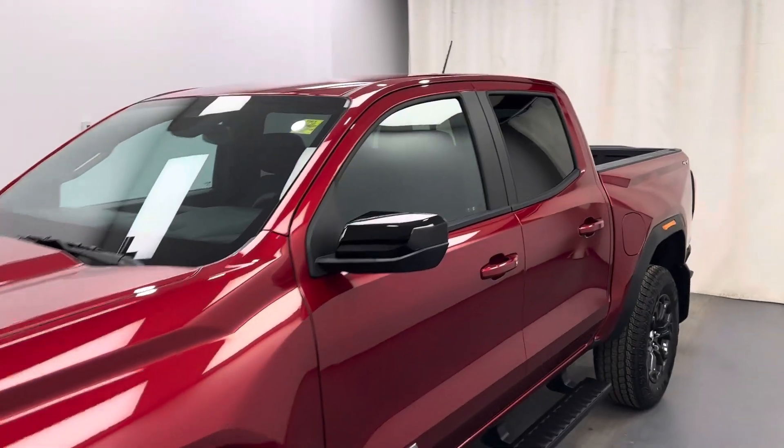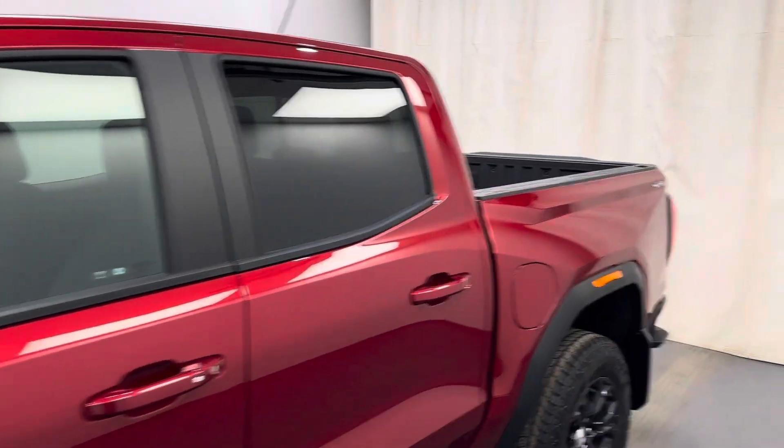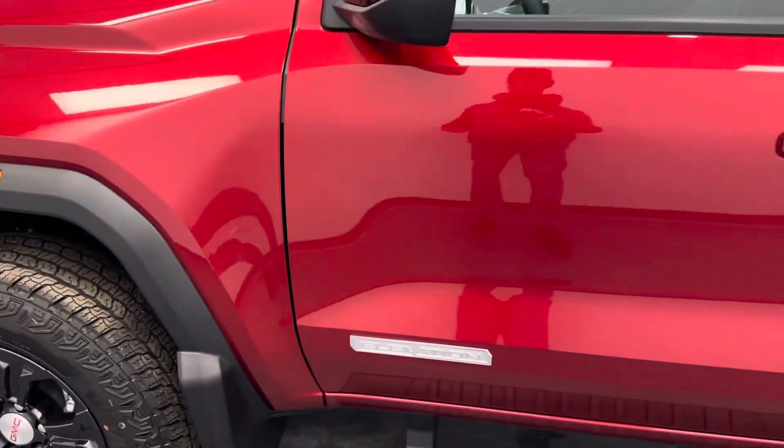This is stock number 253859. It's a 2023 GMC Canyon, Elevation Edition in red.